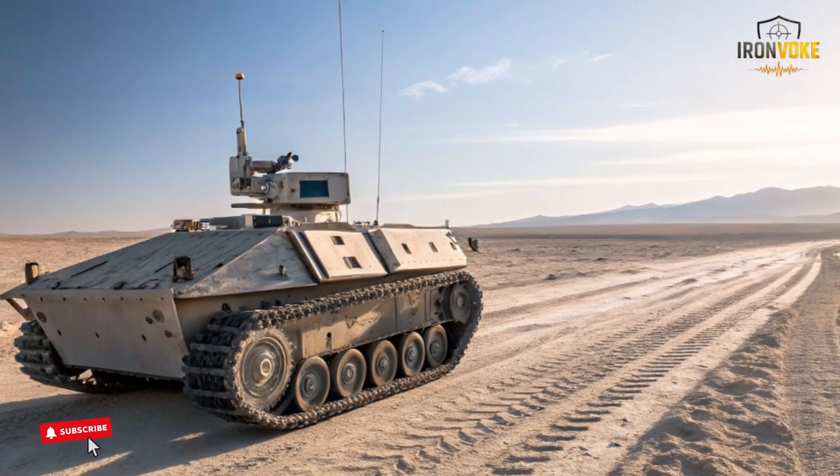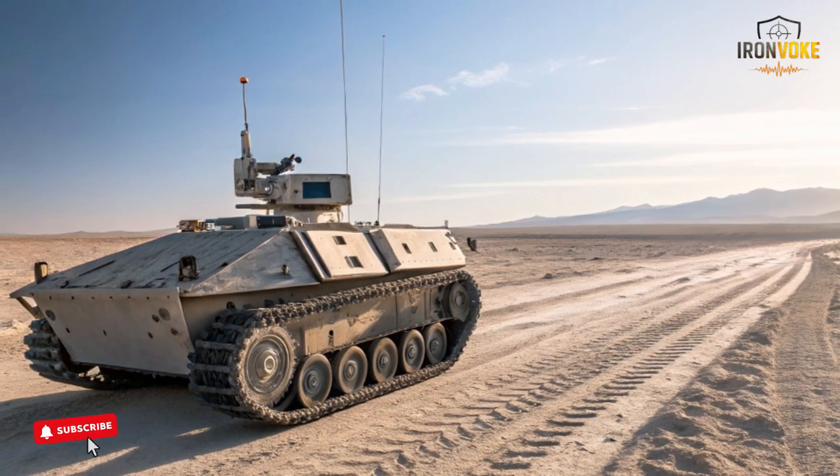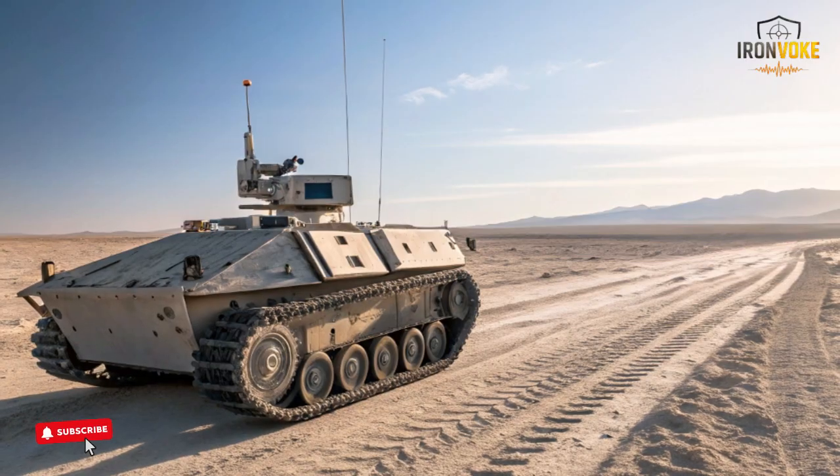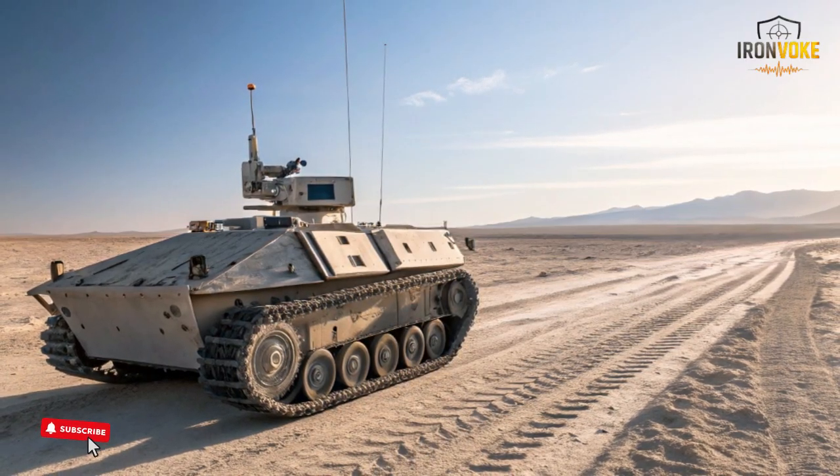The Rex MK2's design is built around one core idea: make soldiers' lives easier and safer. Instead of forcing troops to carry heavy gear for kilometers, this robot takes that burden completely.